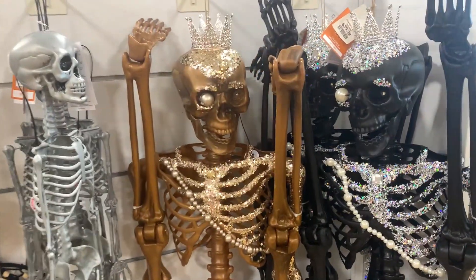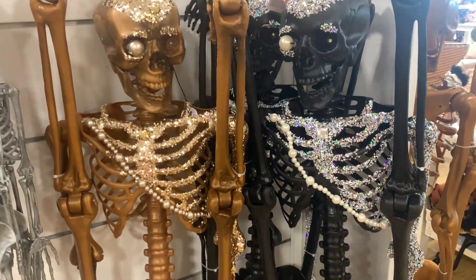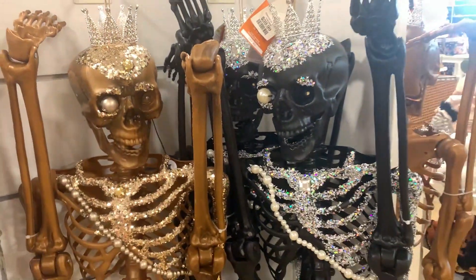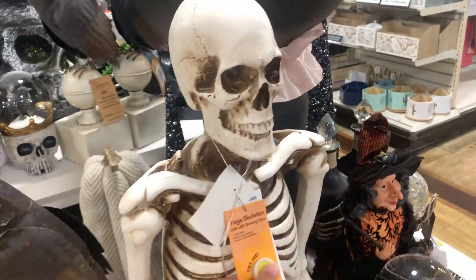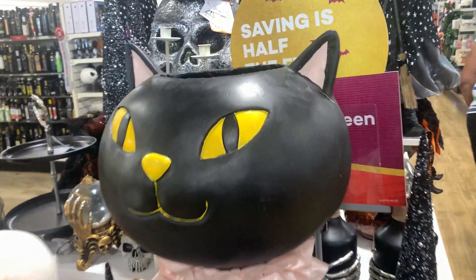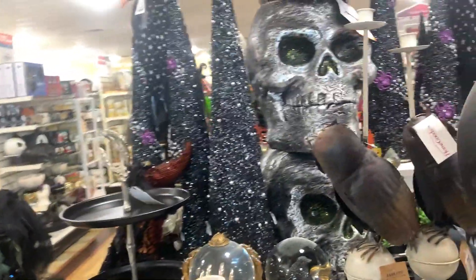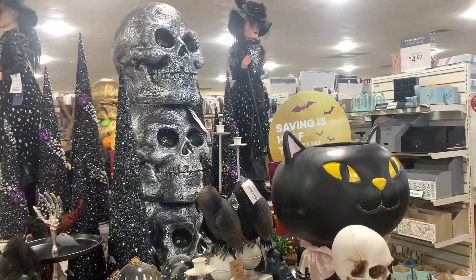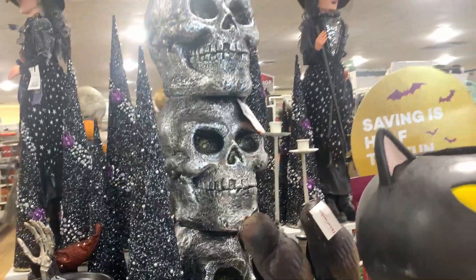Look at these crazy skeletons - this one has princess crowns on them. They're like glam skeletons with the glitter and the pearls. They're like the really tall ones, folded up right now, and they are $40 if you're interested. I see a black and a gold one. Here's this little skeleton guy - I think he might light up in his eyes. Do you guys see this giant black cat? I think it is a candy dish with a hole in the top where you can put candy.